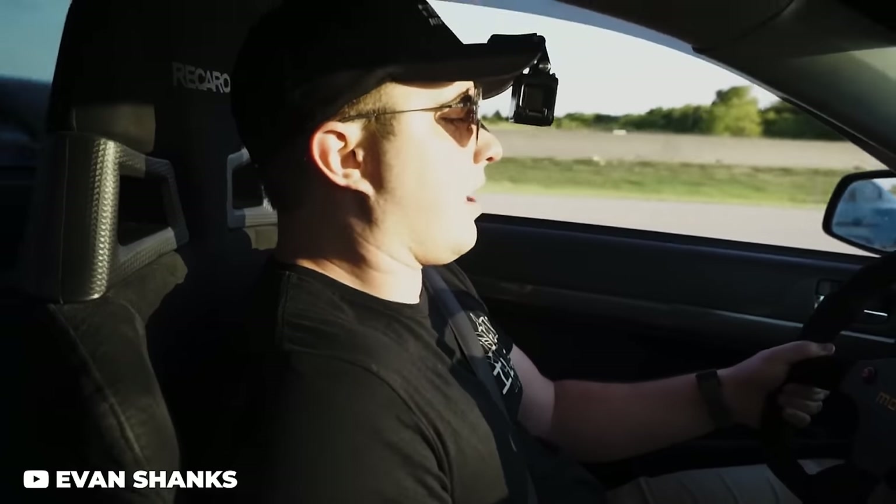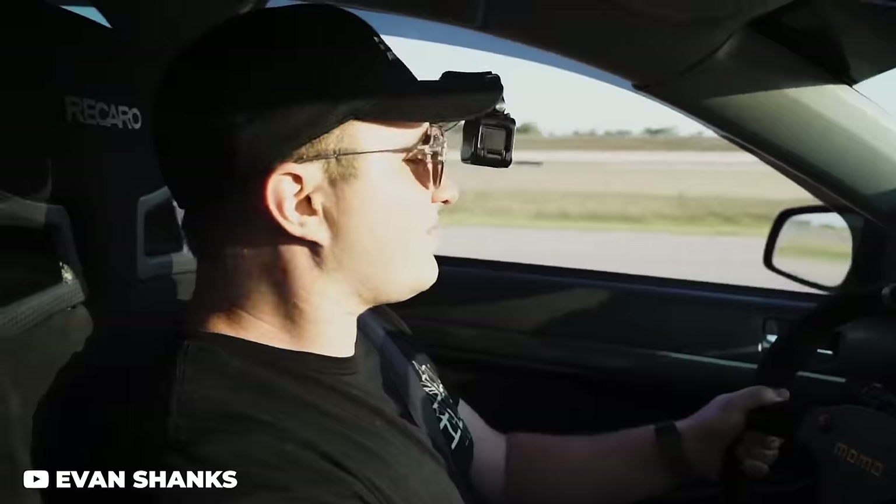There is nothing on this planet that is more satisfying than rolling up on a cocky V8 owner and giving them the old brake-boosted one, two, three honk — leaving them in the dust and hearing nothing but excuses after you've wiped the floor with them.